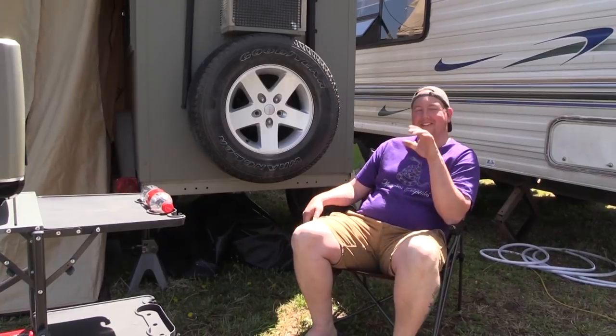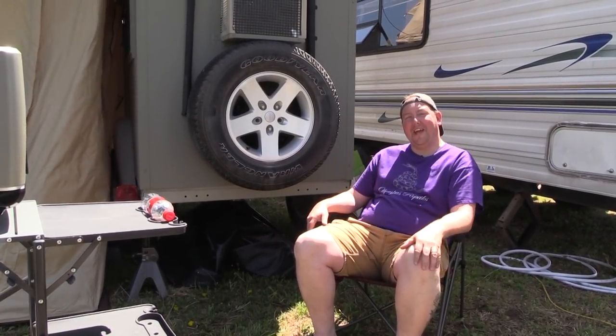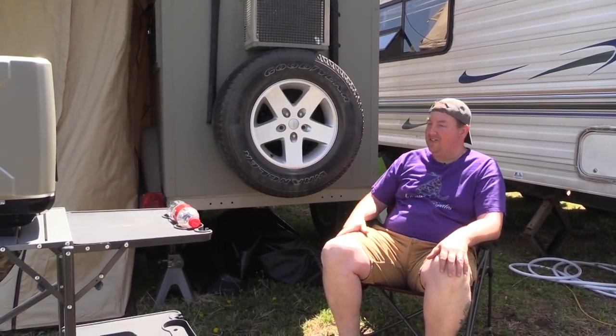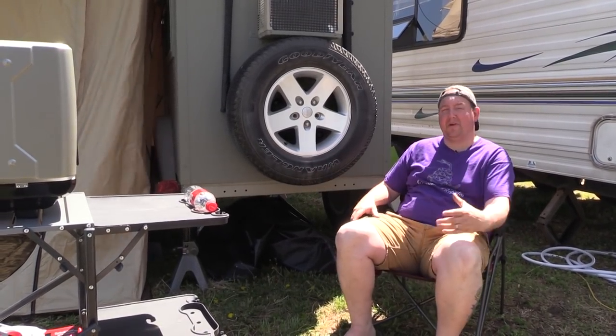Hey YouTube, it's Matt with Olympus Reptiles. Welcome to our first ever official Holland balls campsite. You've seen this trailer before, but this is the first time we've taken it out to actually use it together and see how it's gonna work.